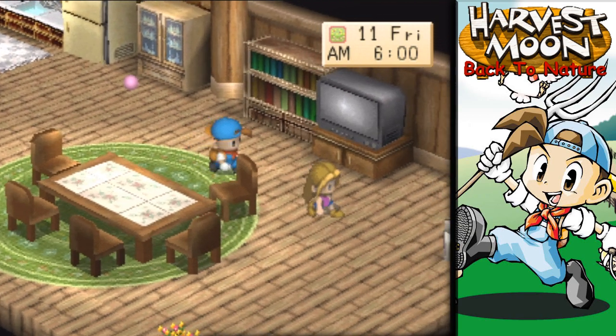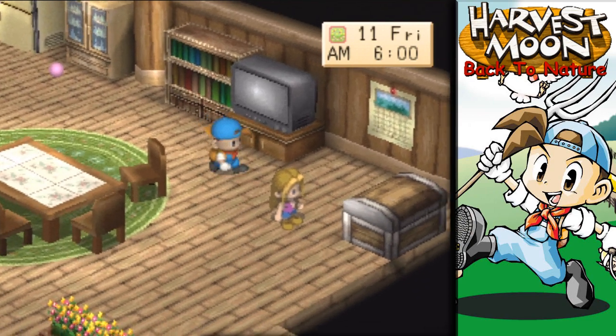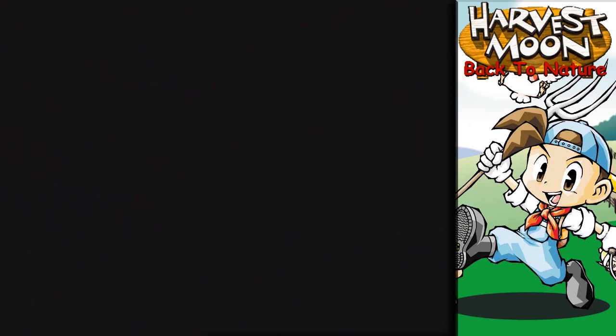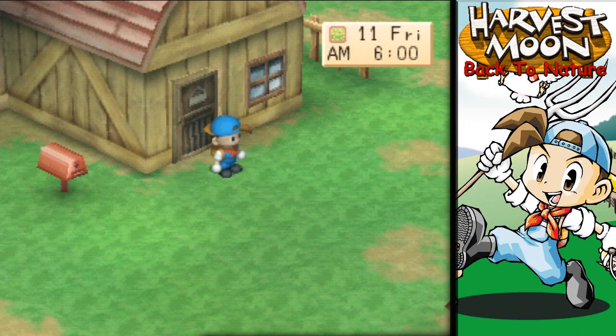And good morning, Karen — hopefully you're feeling okay today, not too bad I hope. Alright, let's go get started, shall we? Got a little bit of work I need to get done this morning. What is today? It's Friday?